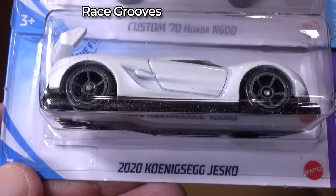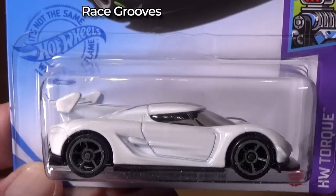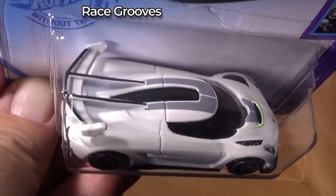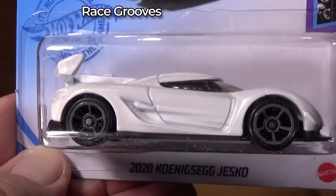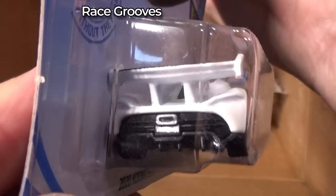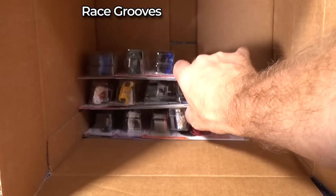Koenigsegg Jesko in white — looks better than the silver color. The silver color for some reason looked kind of cheesy. This looks pretty good — nice presentation. But I don't think people really care for the car too much.